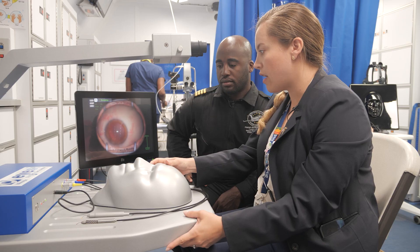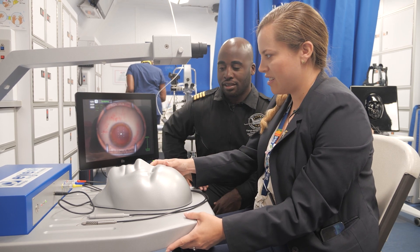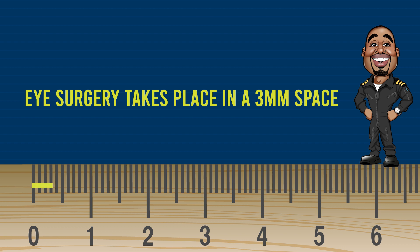I can show you whenever the eye moves — it moves like a real eye right there. It moves like a real eye. It's a three millimeter space when you're doing surgery.